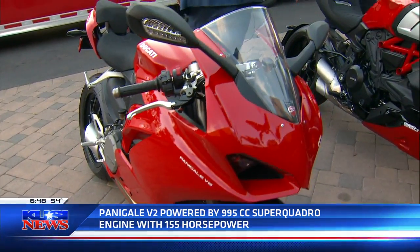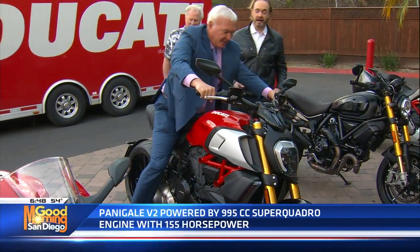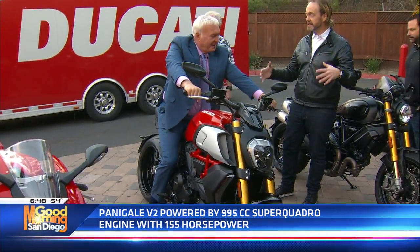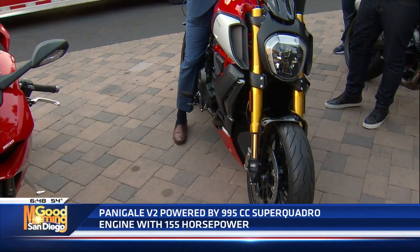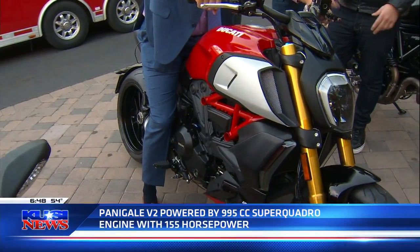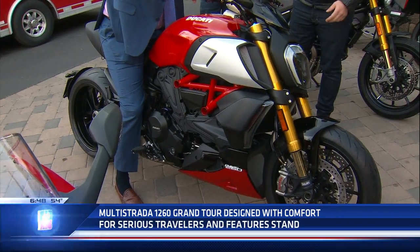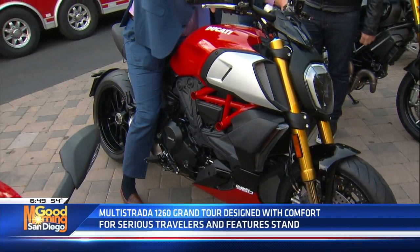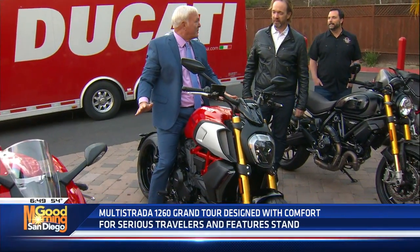Now try this one — this is the Cruiser. This is Ducati's cruiser or muscle bike, the Diavel, and this is a 1260cc motor that does zero to 60 in less than 2.6 seconds, and of course it's got a bit of attitude as well. You can get the front wheel up in the air, but it has electronic controls that help you keep the front end down if you prefer. Of the three so far, this has the most comfortable driving position. Absolutely.